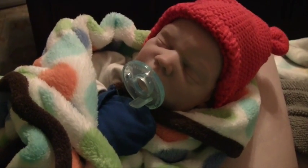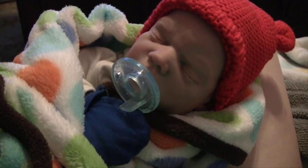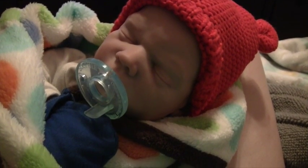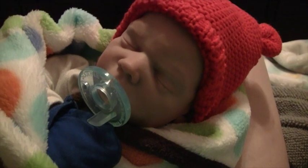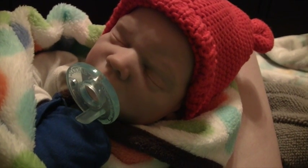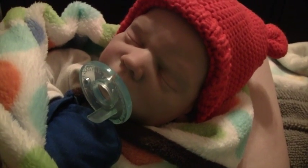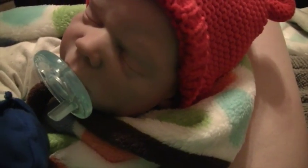Hey guys, so here is baby Milo — he's all dressed for bed. I wanted to show you this because unfortunately I don't think I'm going to have time to do Milo's first night home — I'm going to my sister's house and it's going to be really late. I'm thinking tomorrow we'll do a day in the life of Milo — and we'll definitely do our signature taking him to Target and doing some errands.